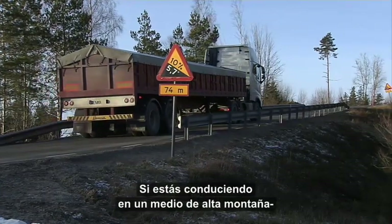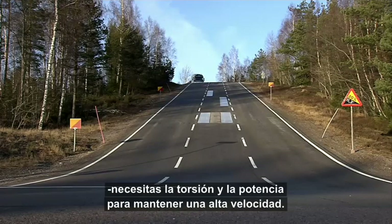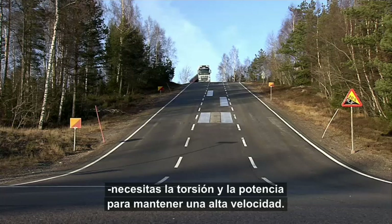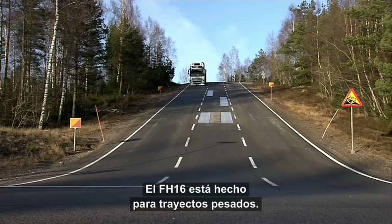And if you are driving in an environment with high mountains, for instance, you need the torque and the power to be sure that you're keeping that high average speed. The FH16 is the perfect tool for doing that in the heavy transport segment.